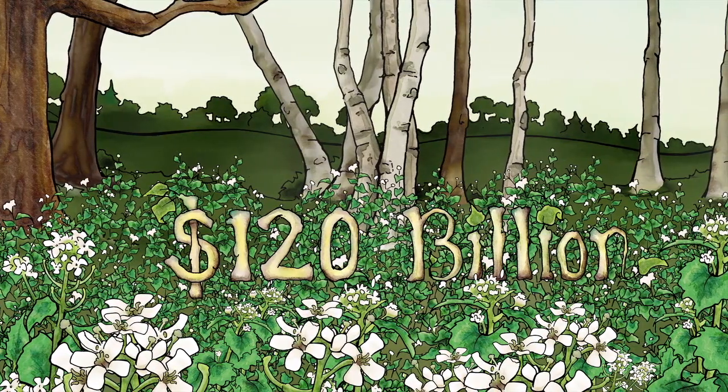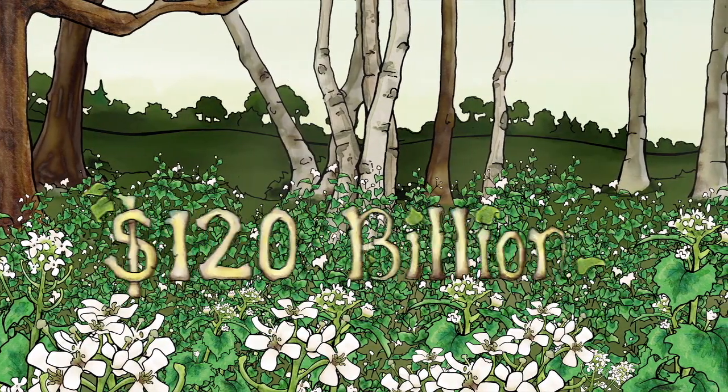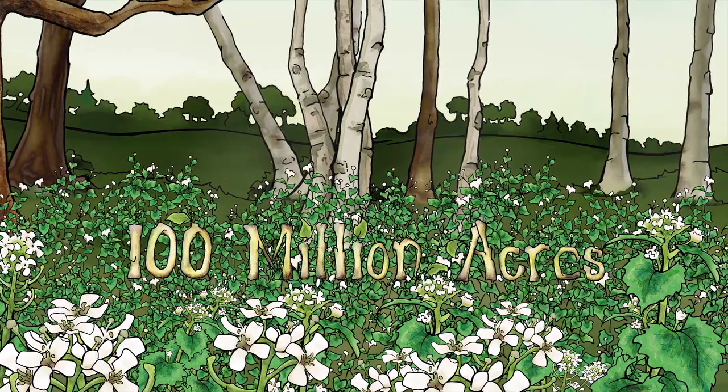The annual cost to the United States economy is estimated at $120 billion, with over 100 million acres suffering from invasive plant infestations.